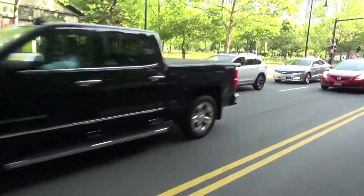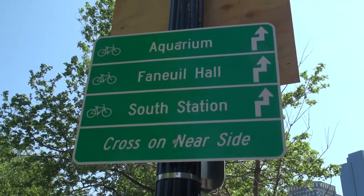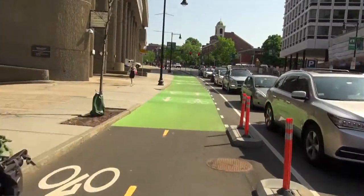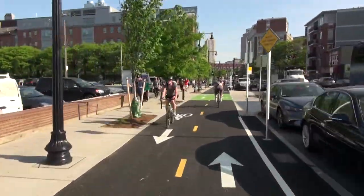This was initially a planning idea to make connections from our transit center at North Station to significant historical sites in downtown Boston. It became a construction project mainly through the help of a TIGER grant, and we now have a fully built two-way bicycle track.